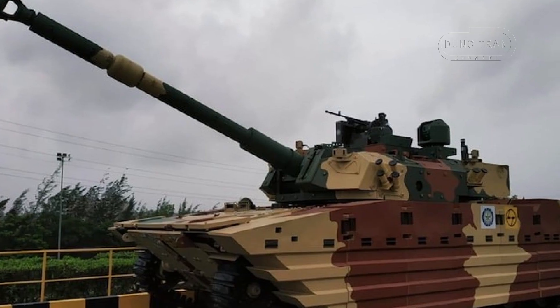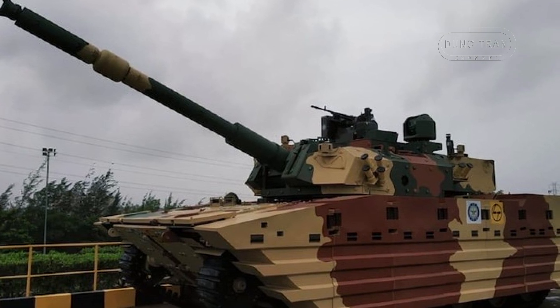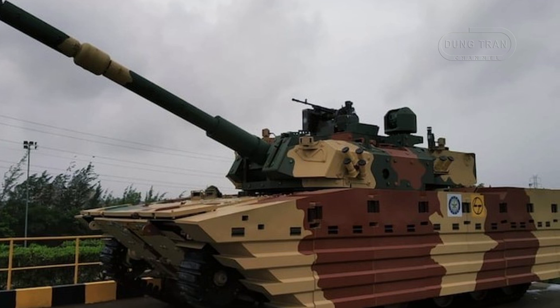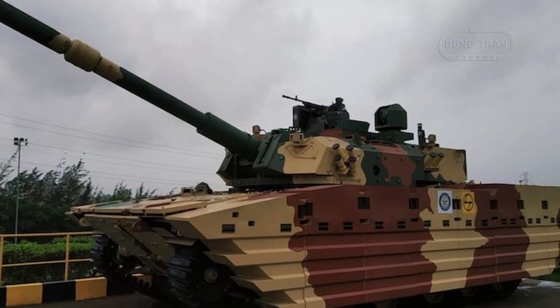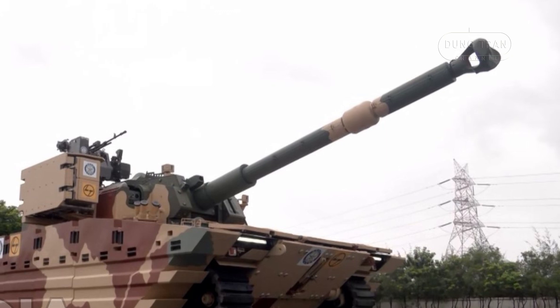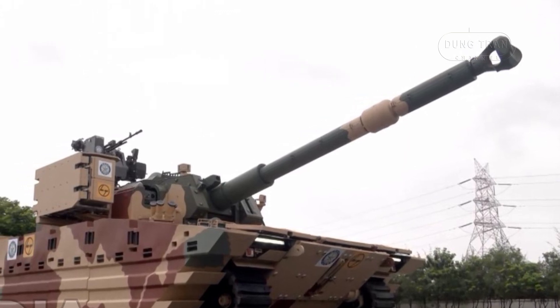On July 6, 2024, the prototype of the Zoroquhar light tank was unveiled, signaling a new era for India's armor forces. Extensive trials are set to follow, according to Indian defense officers.